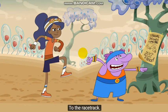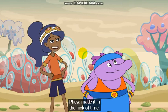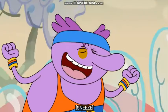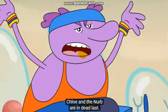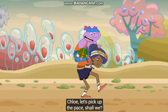To the racetrack. Phew, made it in the nick of time. They're about to start. And they're off. The kidneys are in the lead, followed by the eyeballs and the ears. Chloe and the Nurb are in dead last. Chloe, let's pick up the pace, shall we?